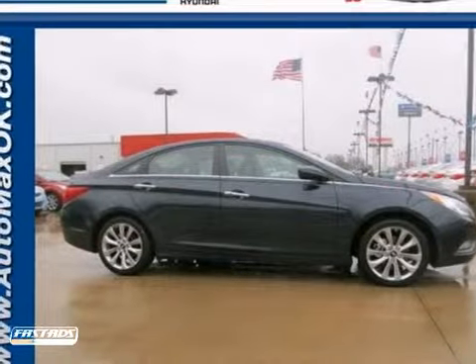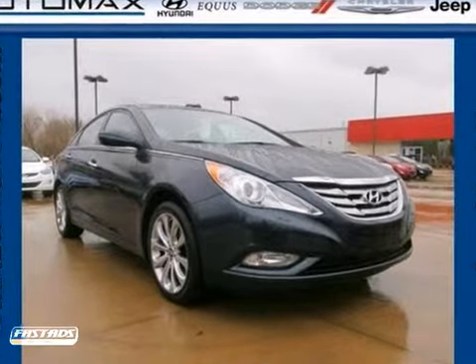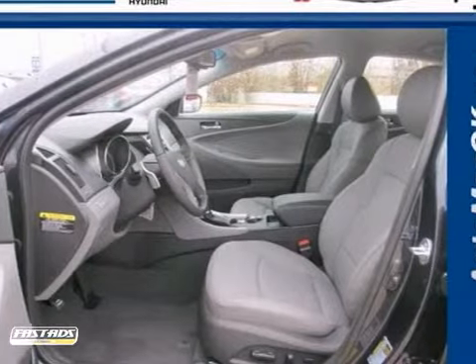You have to see this 2012 Hyundai Sonata. The Sonata impresses with its sleek design and great fuel economy. It will continue to astound you with its fantastic safety features.